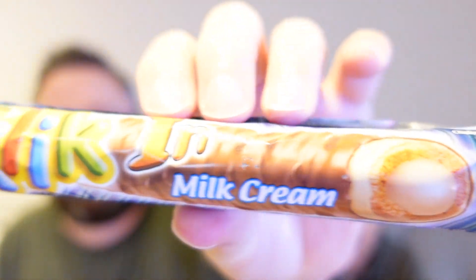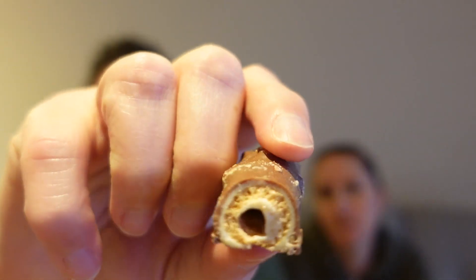Next up we have Click Milk Cream — a crispy bar filled with milk cream coated with white and milk chocolate. It says it's a sweet crispy bar filled with decadent creamy milk, then coated with a generous layer of white and milk chocolate. I don't really like milk and I don't even like chocolate, but this is a pretty decent box so far — it's actually very sweet.